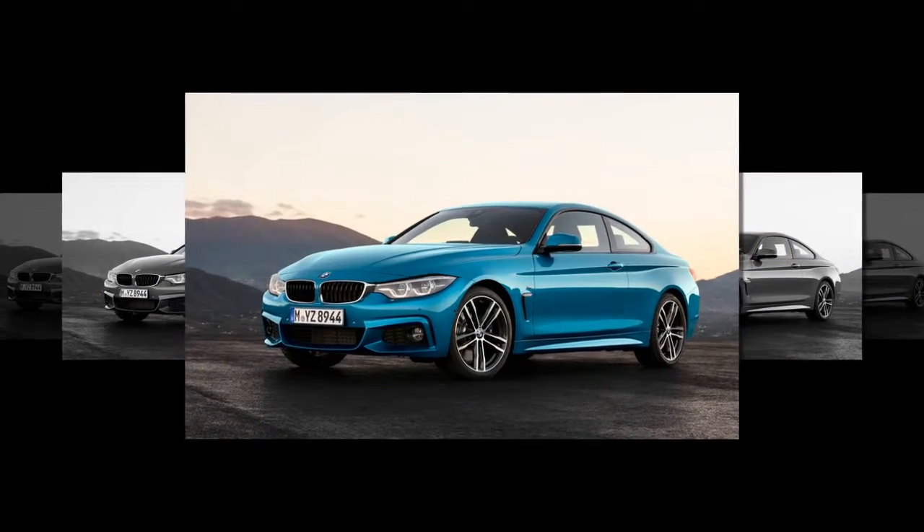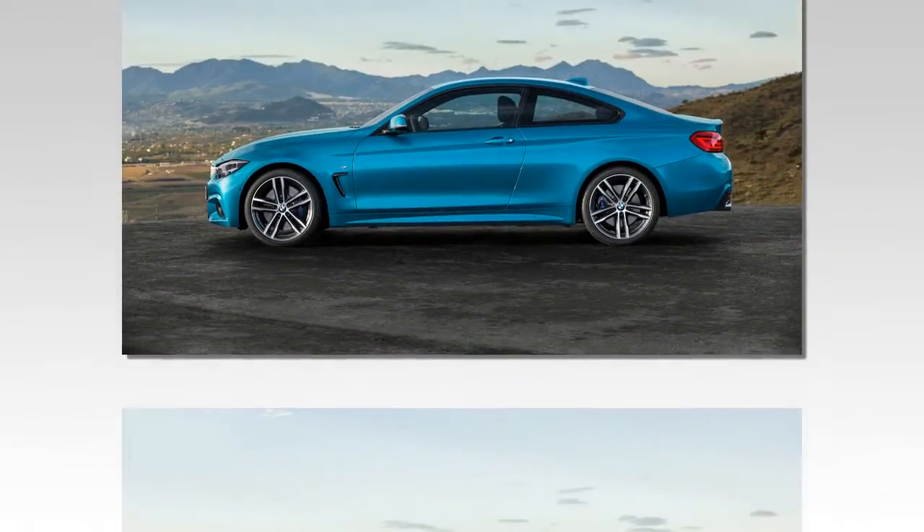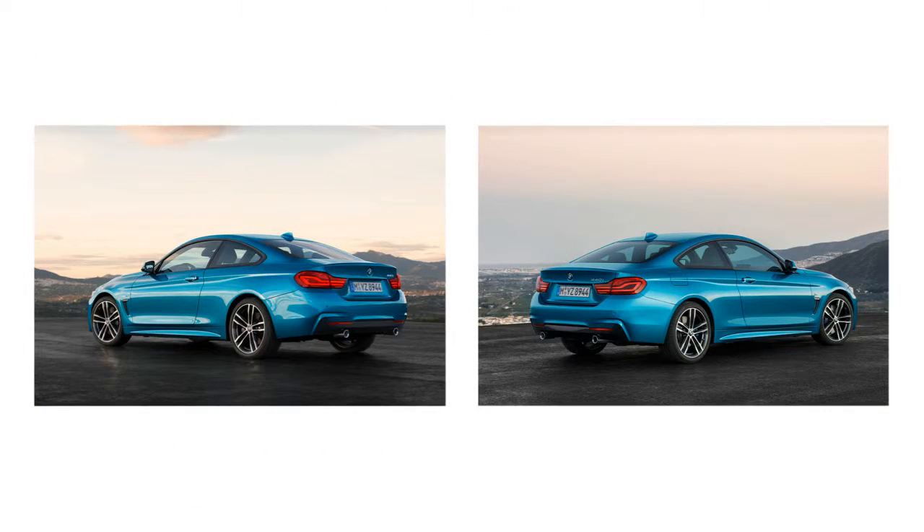Regardless of whether buyers choose the standard suspension or either of two carryover packages — the M Sport setup or the adaptive suspension available with the track handling package — the coupe's suspension is said to be stiffer than before, while the convertible's is unchanged.